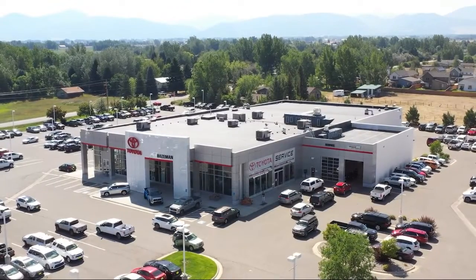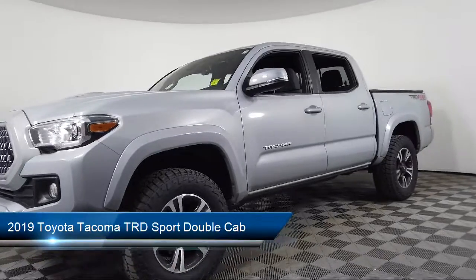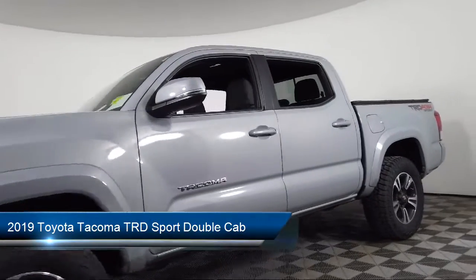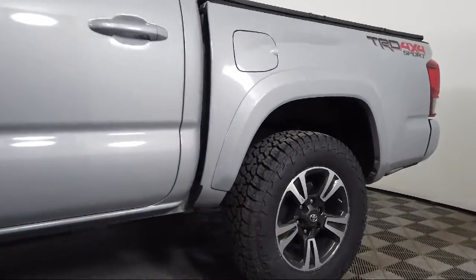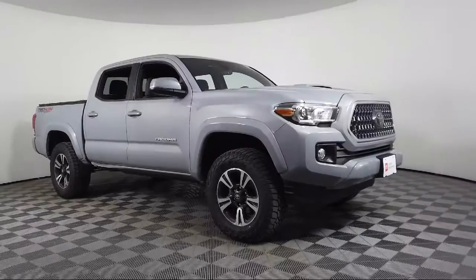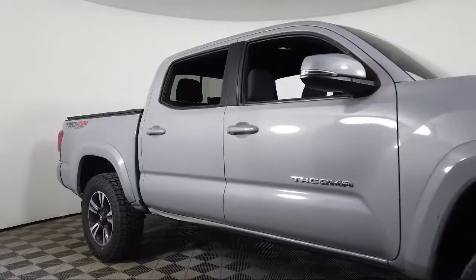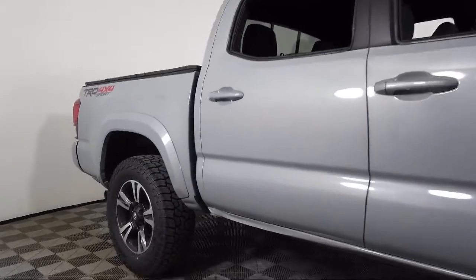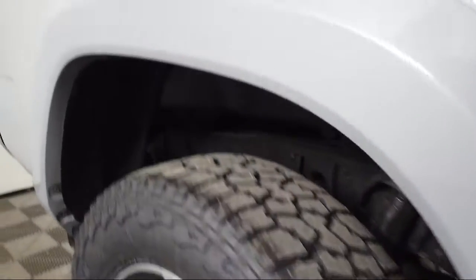Welcome to Toyota Bozeman, and here's a look at another one of our great vehicles for sale. It comes equipped with navigation, keyless entry, Sirius XM satellite radio, auto high beam headlamp control, power sliding rear window with privacy glass, rear view camera, Entune app suite, speed sensing steering, steering wheel controls, alloy wheels, and has less than 30,000 miles on the odometer.